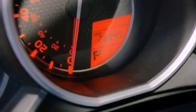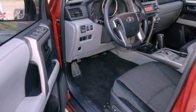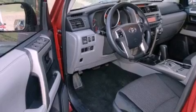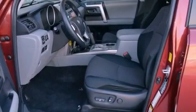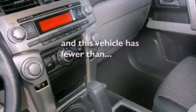All of the following features are included: air conditioning, a split folding rear seat, cruise control, a CD player, a passenger side vanity mirror, front fog lights, traction control, an anti-lock braking system, a home link feature. And this vehicle has fewer than 26,000 miles on the odometer.